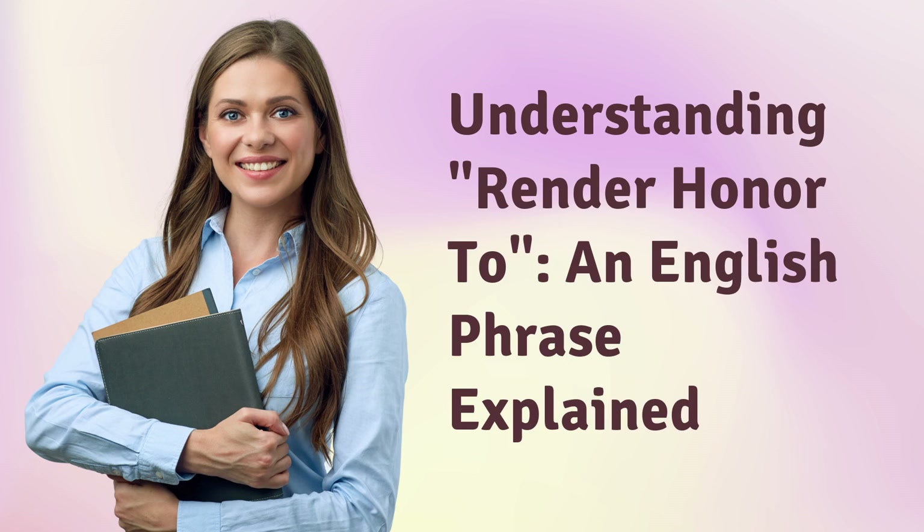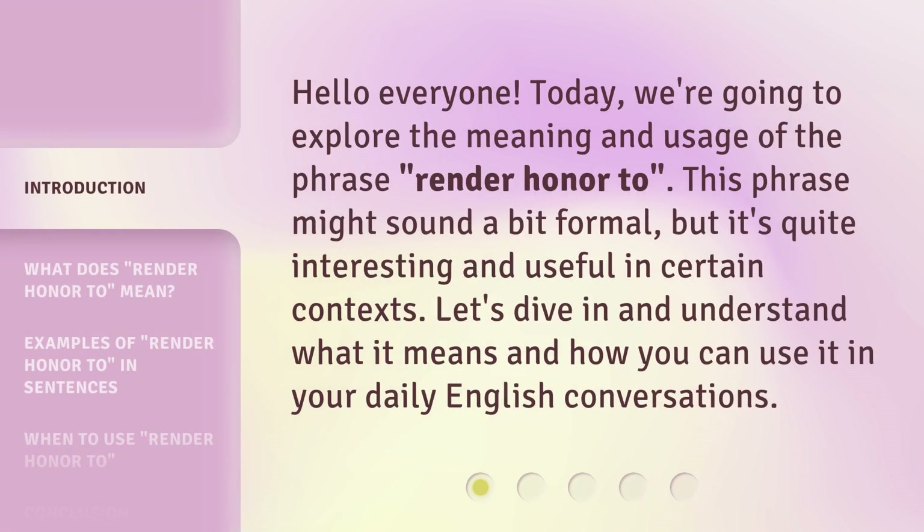Understanding 'Render Honor To' — an English phrase explained. Hello everyone, today we're going to explore the meaning and usage of the phrase 'Render Honor To.' This phrase might sound a bit formal, but it's quite interesting and useful in certain contexts. Let's dive in and understand what it means and how you can use it in your daily English conversations.